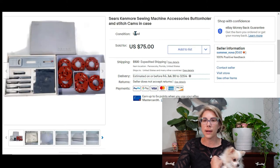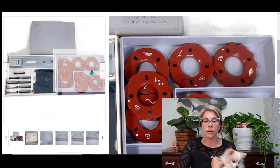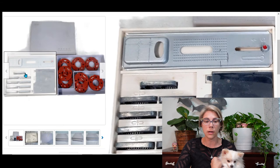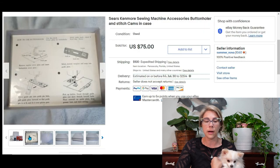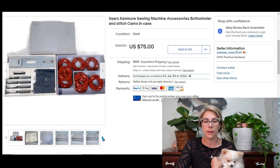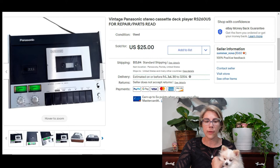For $1.07 I picked this up at a thrift store that was closing — it's a Sears Kenmore Sewing Machine Accessories Button Hauler and stitch cams in the case. They're plastic discs that go to a sewing machine — that's literally all I know. It was a complete set and I don't think I saw any currently available. I sold it for $75 which brought me a profit of almost $70, and it sold in about a week or two.